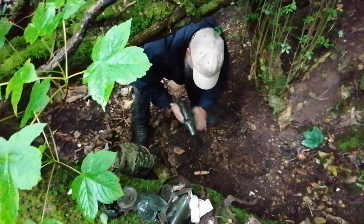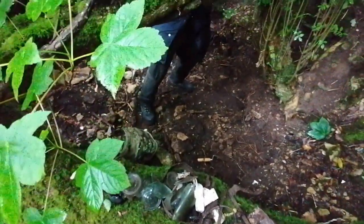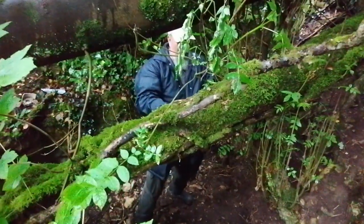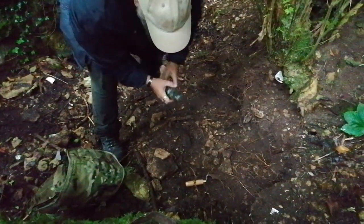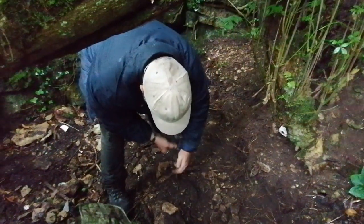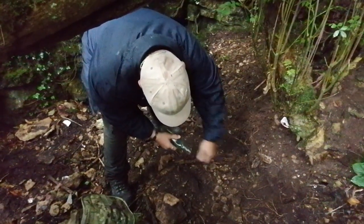I'm digging in my own hole and Dave calls me over. What have you finally found? A cod bottle. Well, you're hiding behind a tree at the moment. I've got a little cod bottle. Oh, he's still got the marble in it! Oh, I'm so pleased. Leave it in there. I'm trying to get the dirt out.